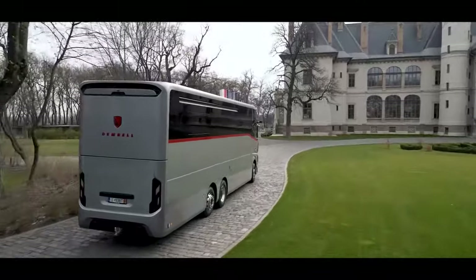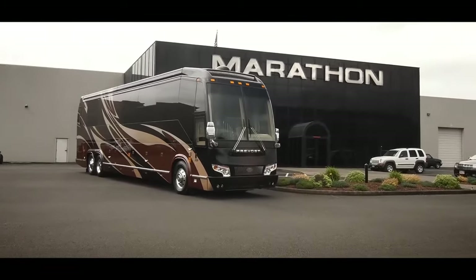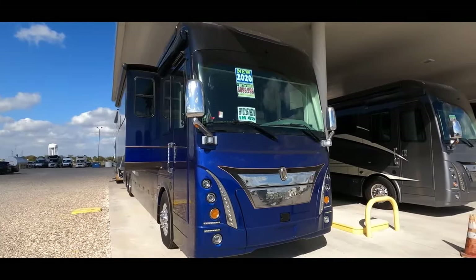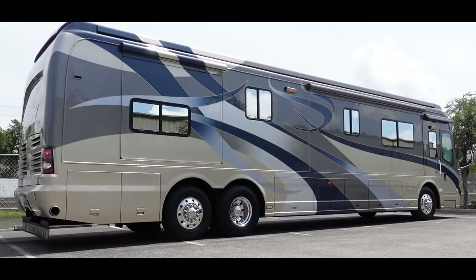In the past, RVs were primarily designed for functional purposes – a way to explore the great outdoors without sacrificing basic comforts. But as the world evolved, so did our expectations. The need for more space, more amenities, and more extravagance gave rise to a new breed of RVs.